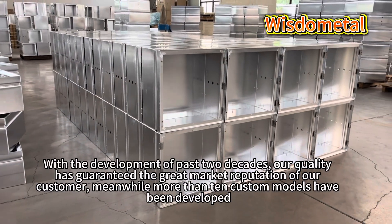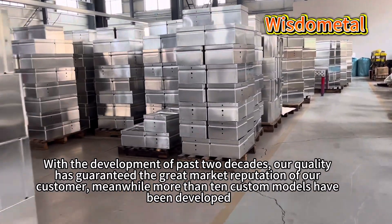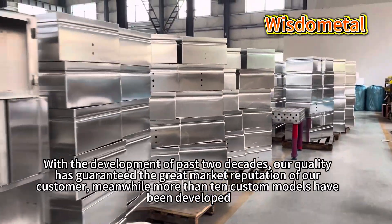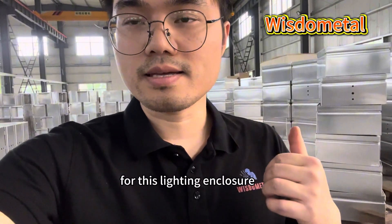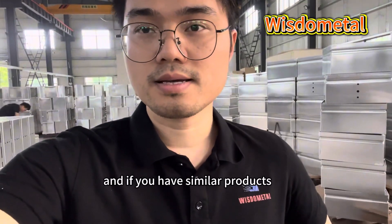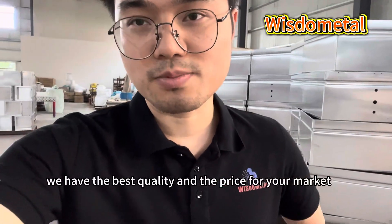With the development of the past two decades, our quality has guaranteed the great market reputation of our customers. Meanwhile, more than 10 custom models have been developed. The aluminum enclosure is our main product. For this light enclosure, we make two containers each month. If you have similar products, you can come to us — we have the best quality and price for your market.